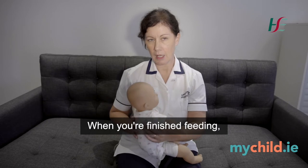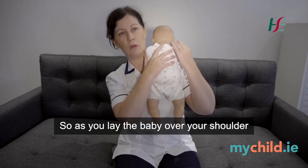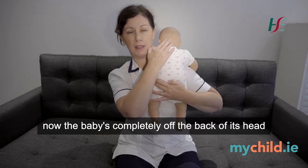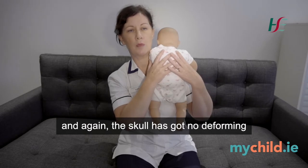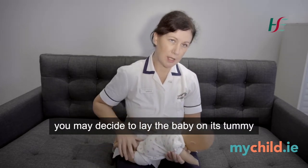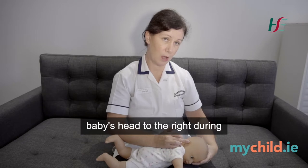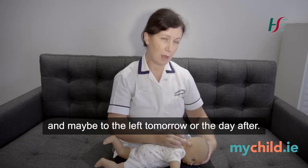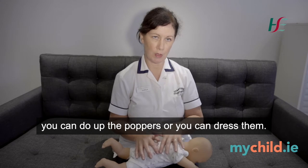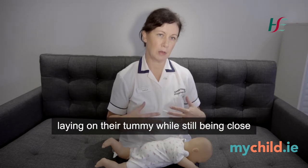When you're finished feeding, you can introduce tummy time during part of your winding procedure. As you lay the baby over your shoulder and introduce your winding motion, the baby is completely off the back of its head and the skull has got no deforming pressures going down through it. As part of your dressing, you may decide to lie the baby on its tummy on your lap, making sure that you turn the baby's head to the right during one dressing procedure and maybe to the left the next day. In this position you can do up the poppers or dress them and you're introducing the baby to a nice period of tummy time while still being close to mum or dad.